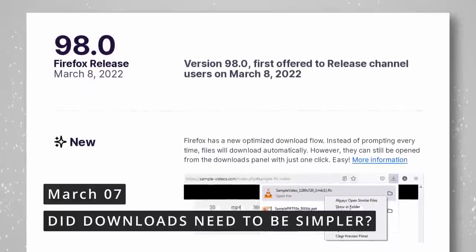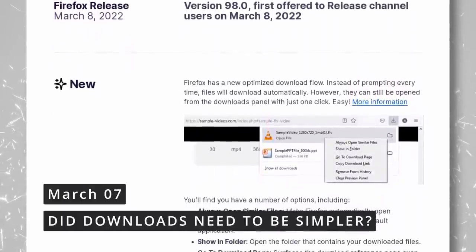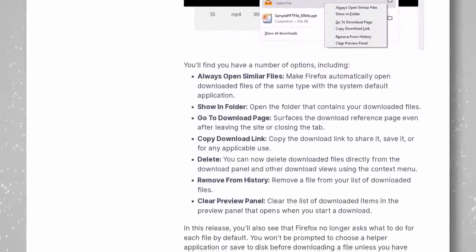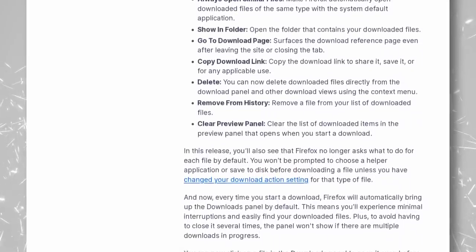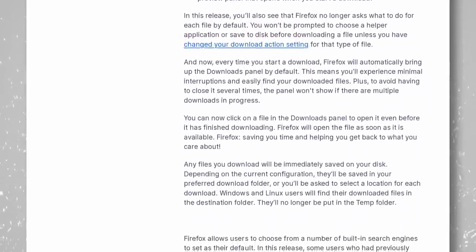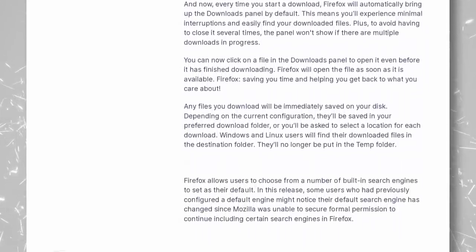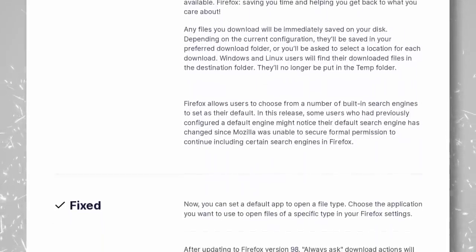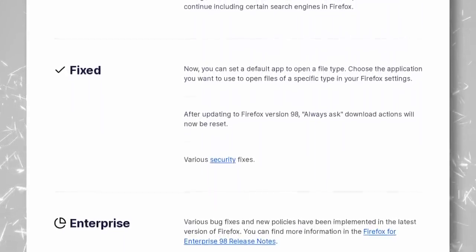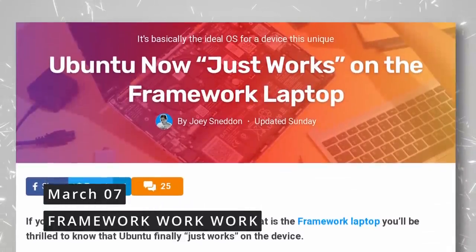Firefox 98 was released, simplifying file downloads by automatically downloading them instead of always prompting whether to open or save. Right-clicking a file offers options like always opening similar files, returning to the download page, or showing the file in its folder. You can also set specific applications to open specific file types, and the download panel opens automatically when a download starts. Firefox 98 also finally supports the dark mode preference correctly on elementary OS and GNOME 42, though some default search engines may be removed due to lapsed agreements.